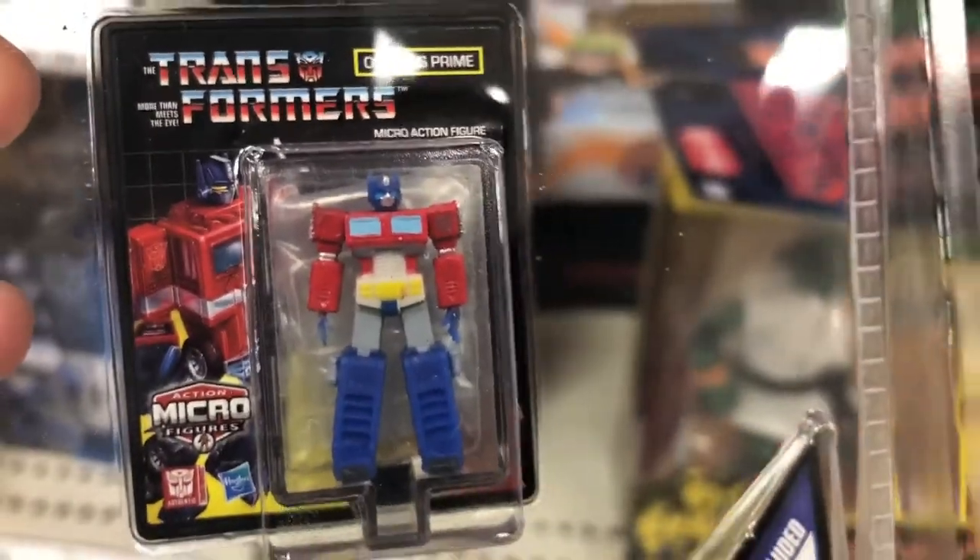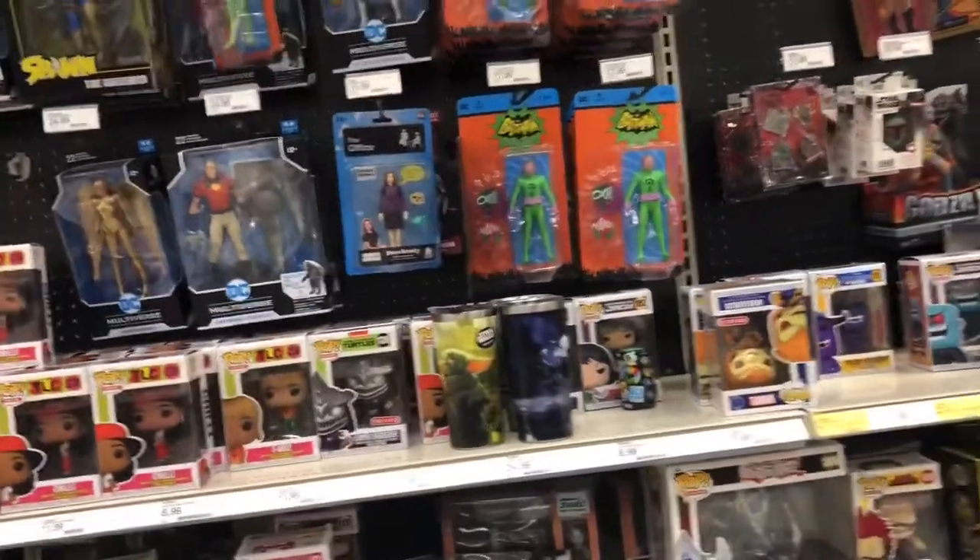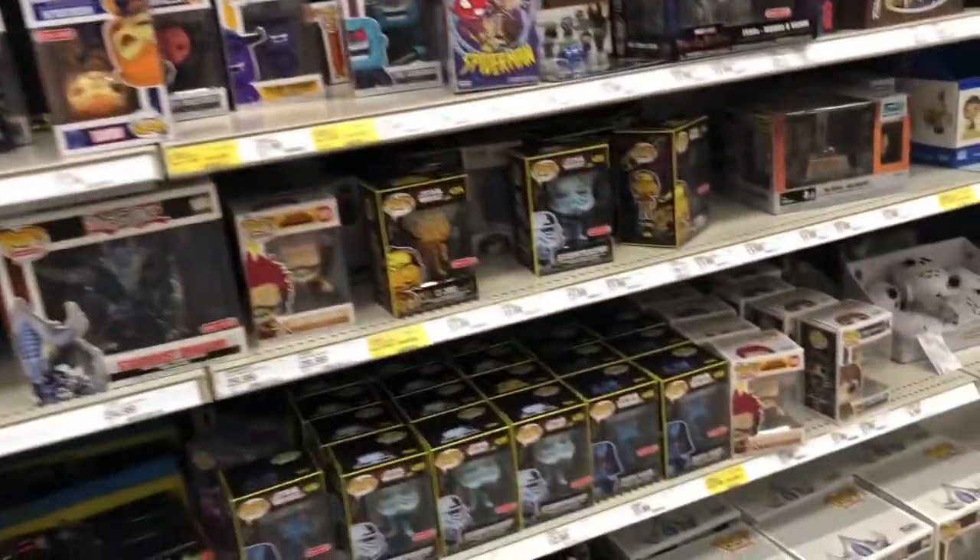Got this little mini — look at that — little Micro Optimus Prime. That thing is tiny, it's crazy. It says 'collect them all' — I'd probably lose them all, more like. Some Batman stuff, DC stuff, pop figures, I should say.